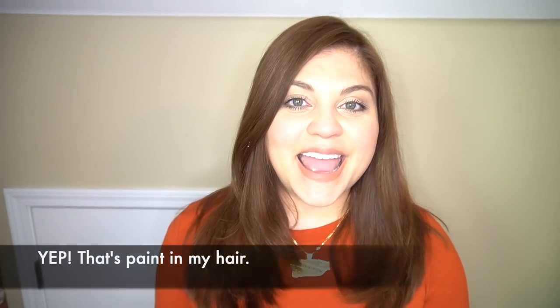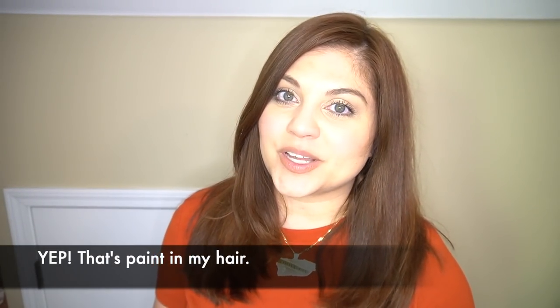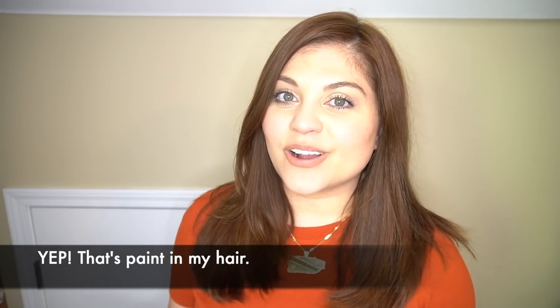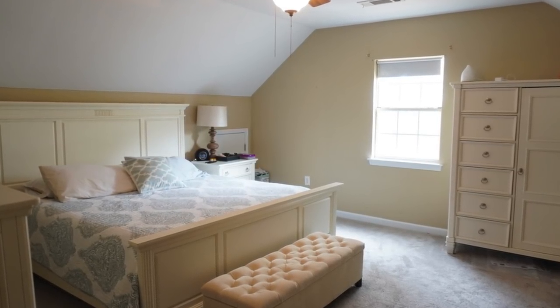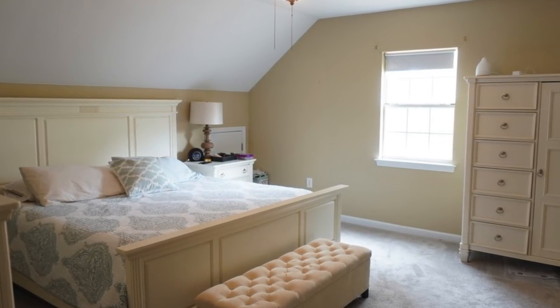Hey there, my name is Yami, I am your Latina next door. Welcome back to my channel. If you like high-end home decor and DIYs on a budget, please make sure to give this video a thumbs up and subscribe to become part of the familia. I am currently fixing up my master bedroom and I am so overwhelmed with the biggest project that I am doing for this space.